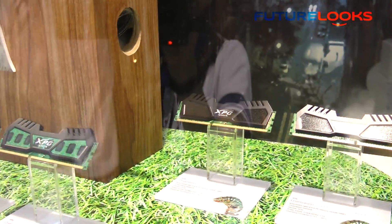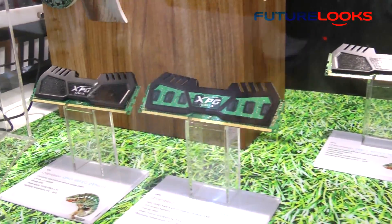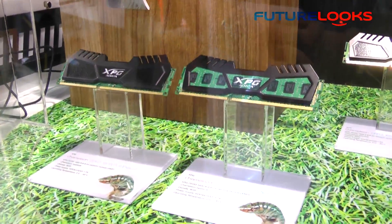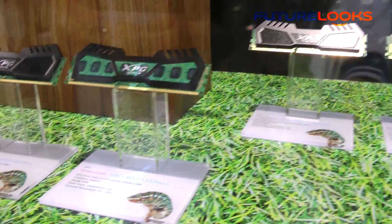But the most cool product of the XPG lineup had to be their Chameleon series. These are modules that have a thermal pad built into them which turns clear when the modules hit a certain temperature. This is definitely unique and hopefully they put this into production sometime soon.